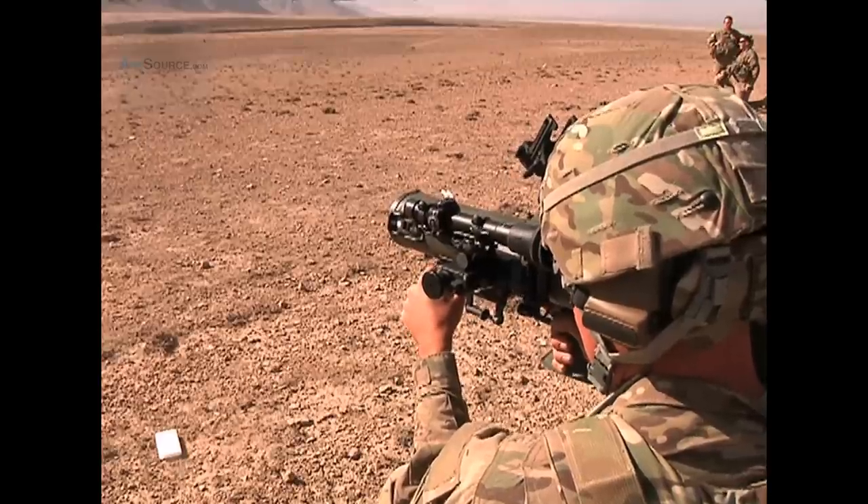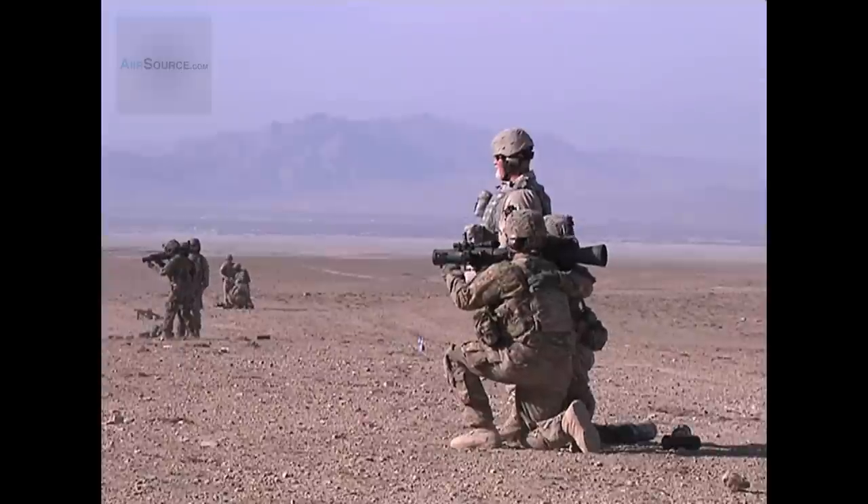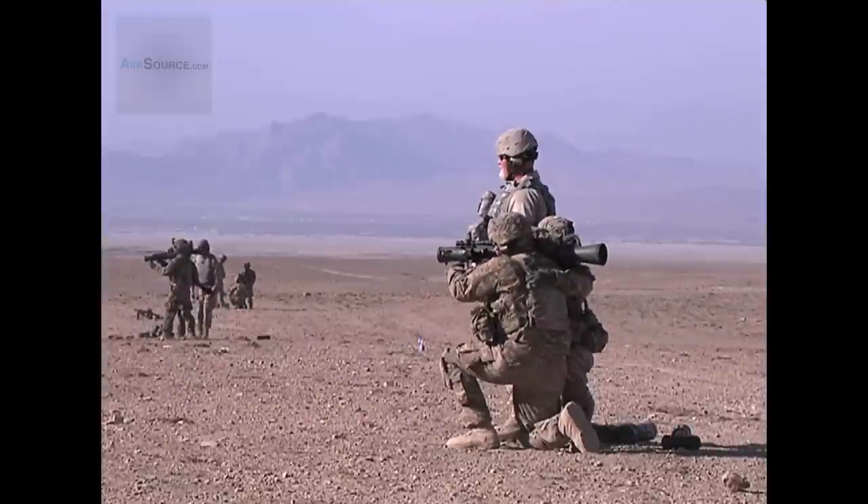With newly assigned weapons and sore shoulders, they'll begin their weapons combat assessment. Specialist Nigel Robinson, FOB Altimer, Afghanistan.